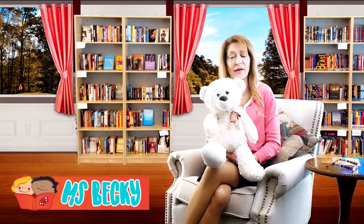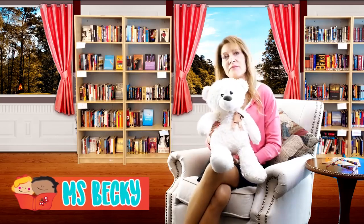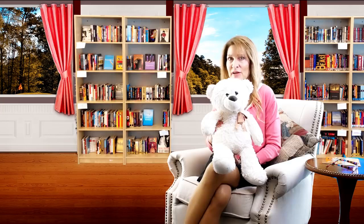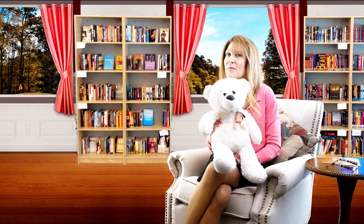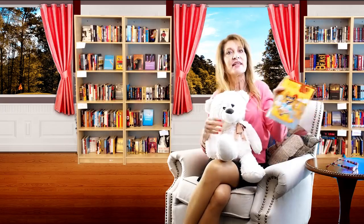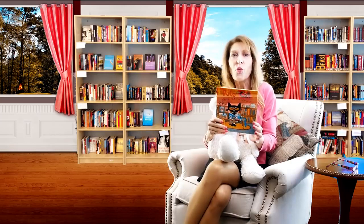Hi there! You found us here at Storytime with Miss Becky. I'm Miss Becky and this is our friend Bear who loves to read along with you. Bear has a question for you: do you think Pete the Cat will have a lot of fun when he goes to the library? Some yeses and some maybes, Bear. Well, this is Pete's first time checking out the library. Let's put on the magic reading glasses and see all the places Pete sees and what he discovers.